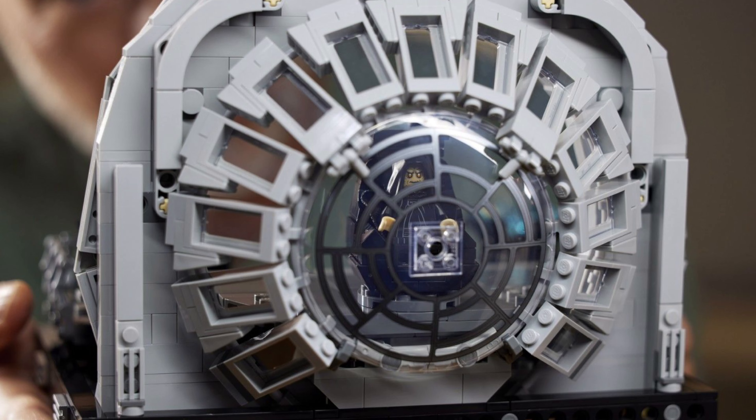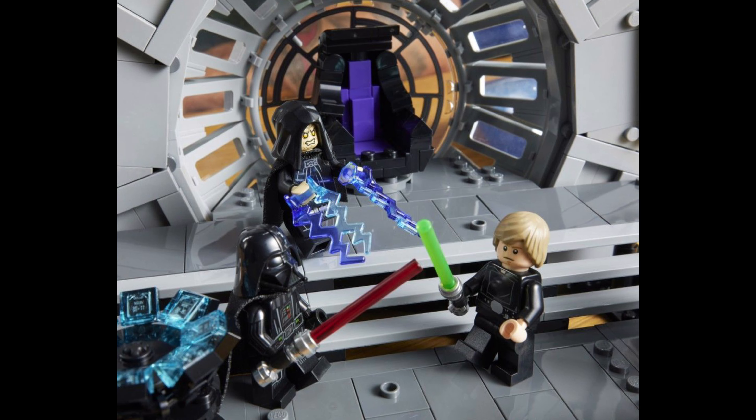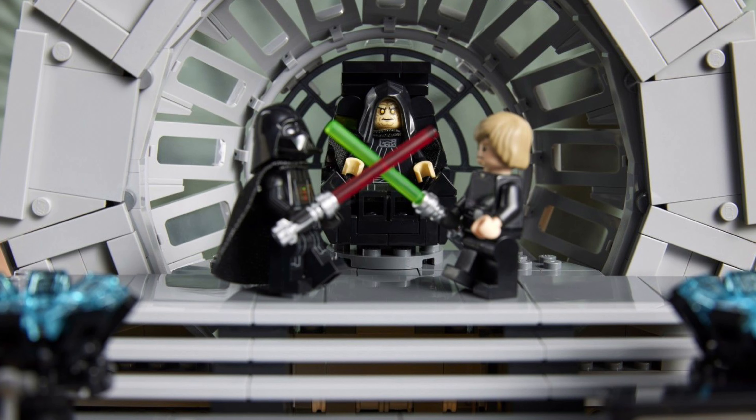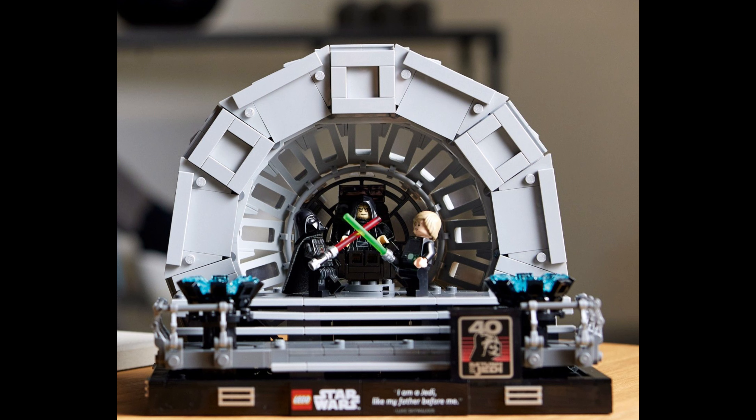I also think it looks really cool, especially the back is really nice. You get an exclusive Luke Skywalker and Emperor Palpatine, which is really, really cool. Darth Vader is the same as we got so far, but it's also an awesome minifigure with the arm prints. Overall, I think it's a really cool set, but it's way too expensive.